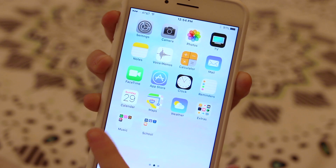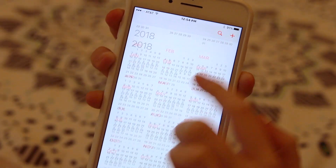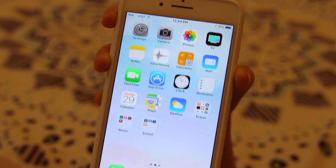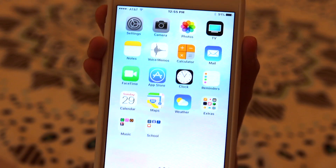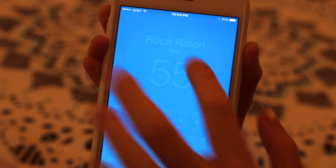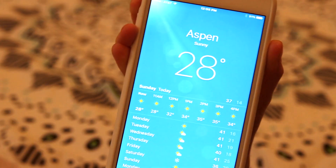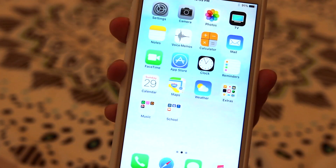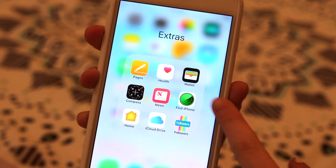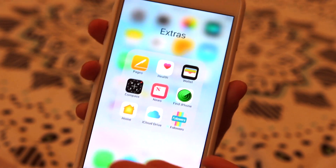After that I have Reminders, which I don't really use. I have the Calendar — it is Sunday, January 29th if you were wondering. I sometimes look at the Calendar but I usually just open my phone and look at it. Then there's Maps, the Weather, and after that I have Extras. If you're wondering what the weather is today where I live, it's a little chilly and it's also raining out.